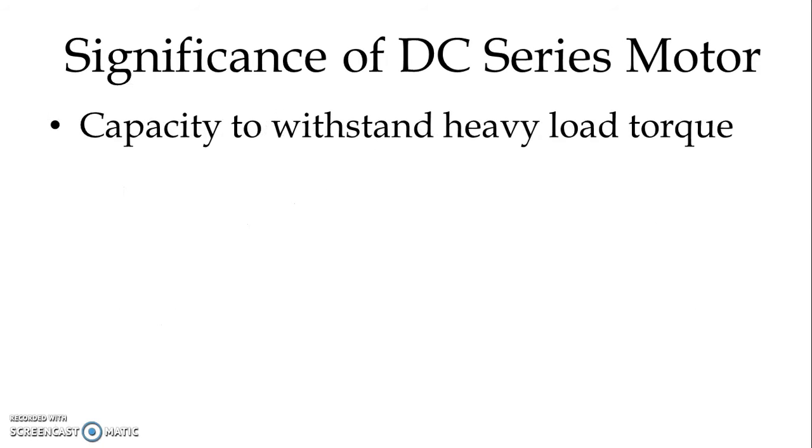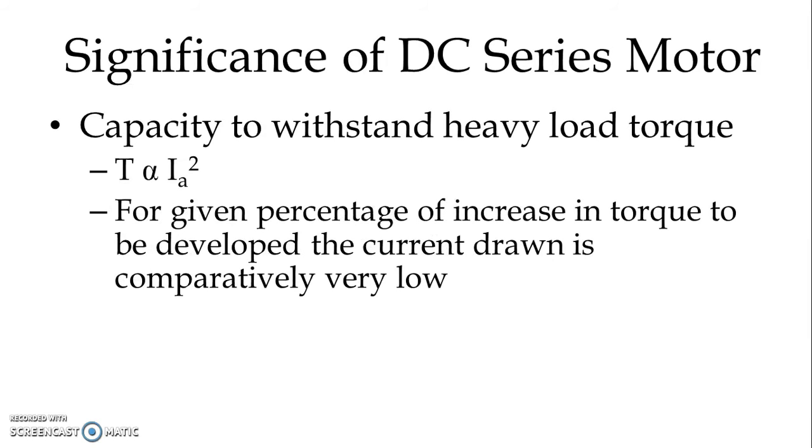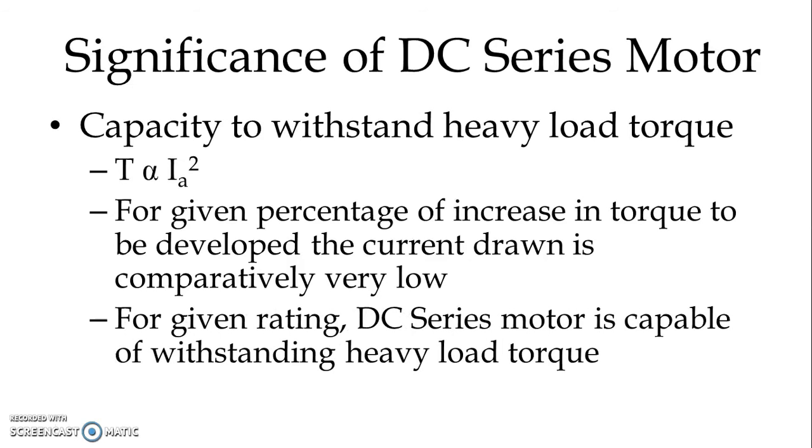Capacity to withstand heavy load torque. We know that torque is proportional to the square of the armature current. For a given percentage increase in torque to be developed, the current drawn is comparatively very low. So for a given rating, the DC series motor is capable of withstanding heavy load torque.